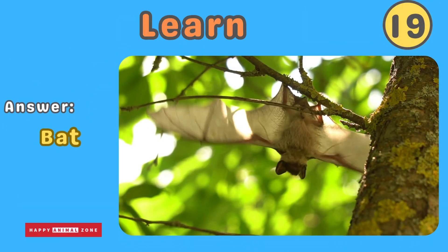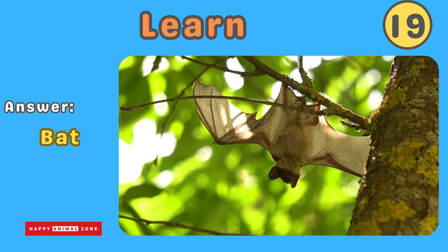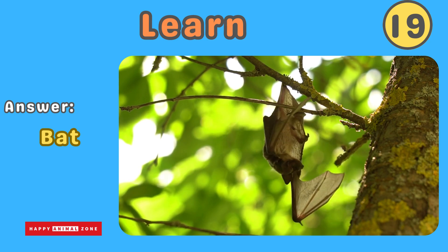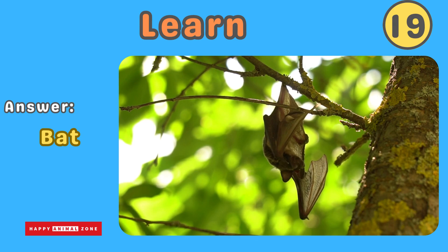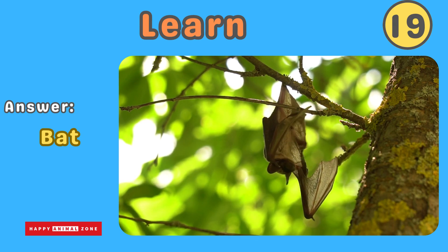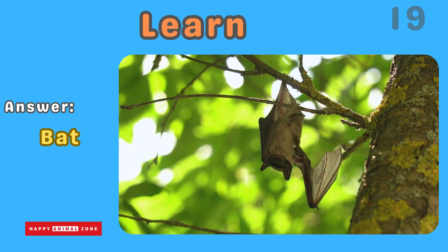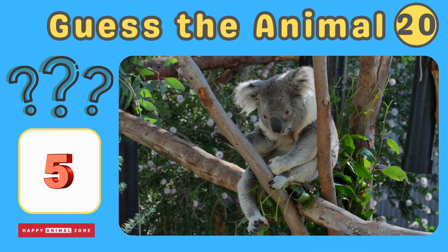The answer is bat. Bats are not birds, but they can fly. They have wings made of skin and are active at night, using sound to navigate. Bats are very helpful to humans because they eat insect pests and help pollinate plants. Guess what animal this is!